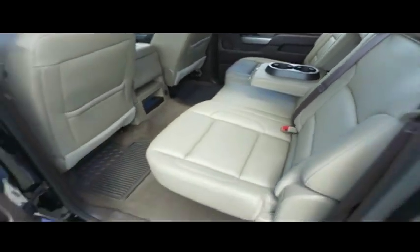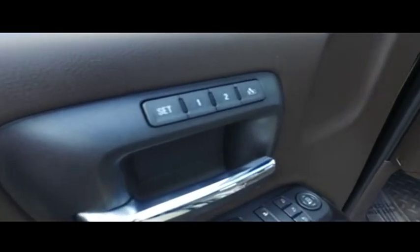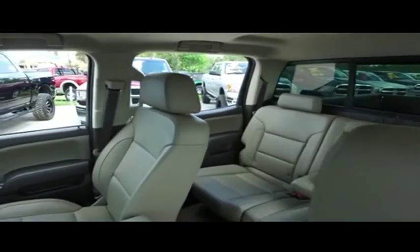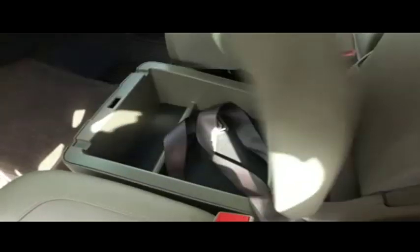Guys, if other dealers aren't going in and out of their vehicles with high-def shoot cameras, they probably got something to hide. The captain's seat looks good, feels good, smells good also. Let's check out your center console — USB auxiliary port, cup holders, clean underneath. Double your storage.